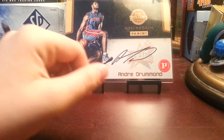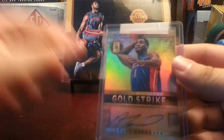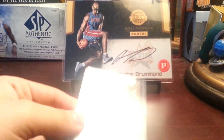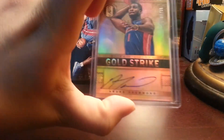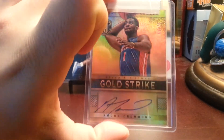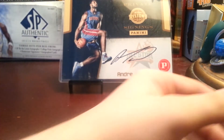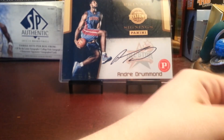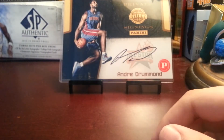Then my two big cards — both of these are going to Magnetics. The first one is an Andre Drummond Gold Strike Auto out of 75. I've really been looking for this. It's an awesome card. Then finally, I picked up an autograph of this guy. I've been waiting for him to go down in price. Really needed this to complement my Tim Hardaway Jr. Auto. It's a Trey Burke rookie auto from Timeless Treasures, Jersey Auto. Very nice card. Like I said, both of those are going to Magnetics.